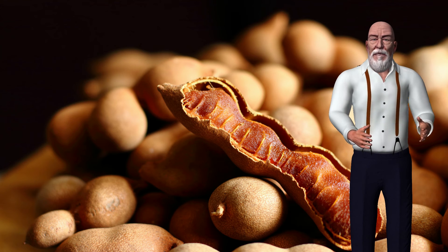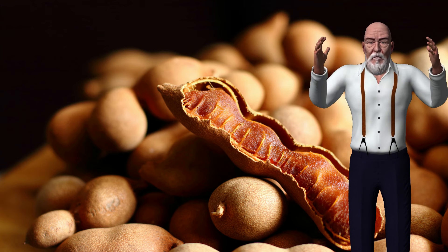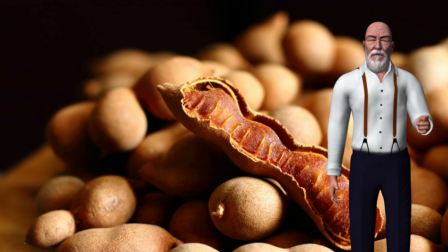5. Provides natural antimicrobial benefits: The natural compounds present in tamarind extract have the potential to be used as a natural antimicrobial against pathogenic microorganisms. Specifically, a compound called lupeol has been identified for its antibacterial properties.